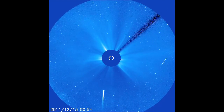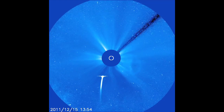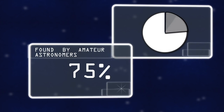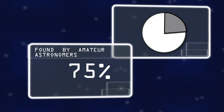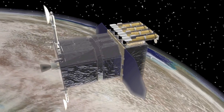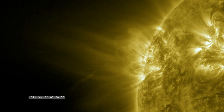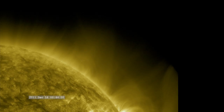The spacecraft's data is available online, so now anyone can discover a comet. Roughly 75% of these comets have been found by amateur astronomers. Other solar observatories, such as NASA's SDO, weren't expected to provide good comet observations, but they captured some beautiful images, creating more possibilities for comet research using unexpected tools.